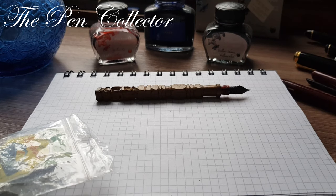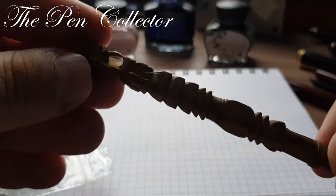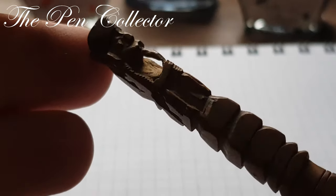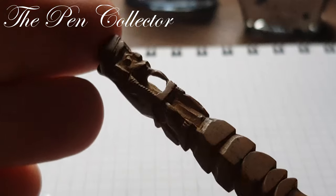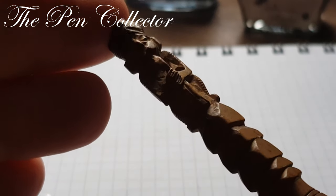Hello guys and welcome to another episode of my newest acquisitions. Today I have an incredible acquisition for you. I will start with this fountain pen — though it's improper to call it a fountain pen because it hasn't its own ink reservoir — but I wanted to show you the beautiful craftsmanship of this pen.